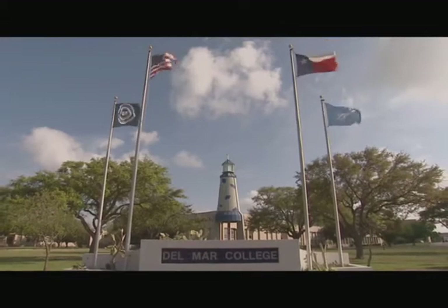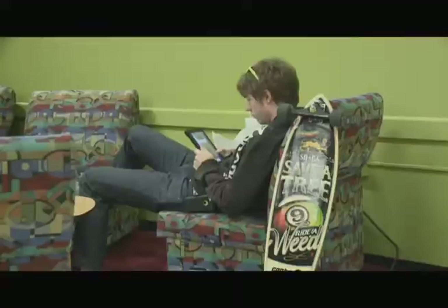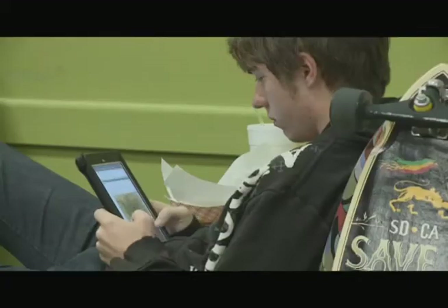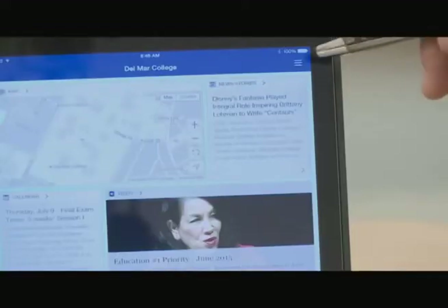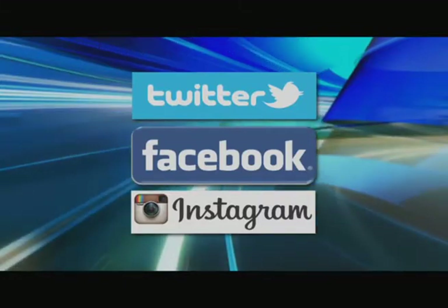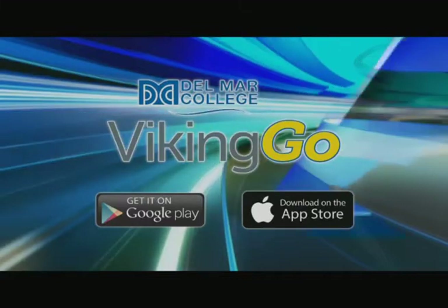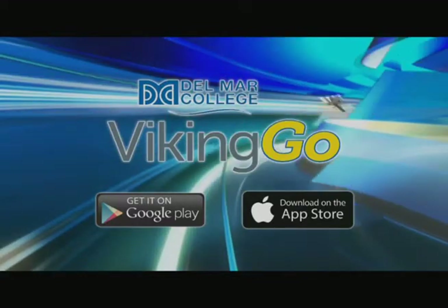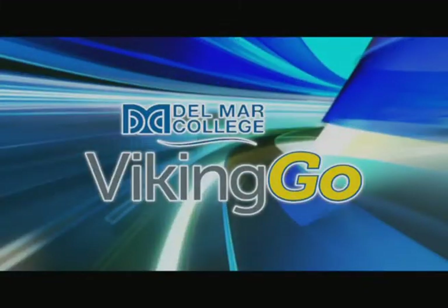Get Del Mar College information right in the palm of your hand using Viking Go. Viking Go is Del Mar College's mobile app full of useful college information you can access on your cell phone or tablet. Choose from 13 active modules from the menu — you can even access Del Mar College social media feeds. Viking Go is available on Google Play and the Apple App Store. Stay on the go with Viking Go — start using it today.